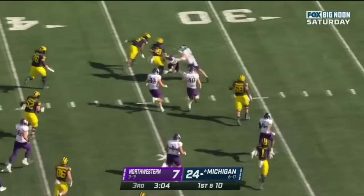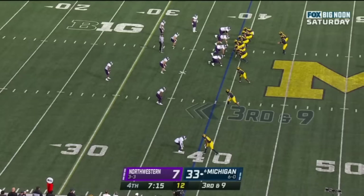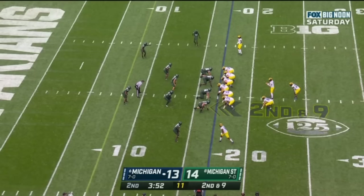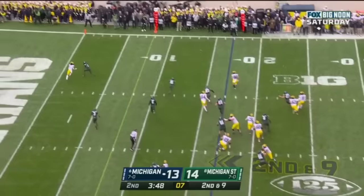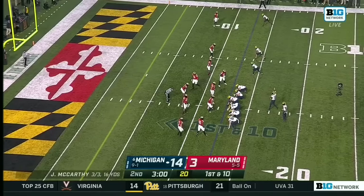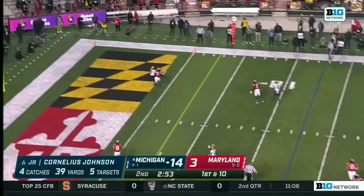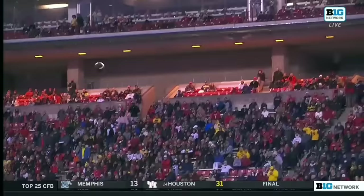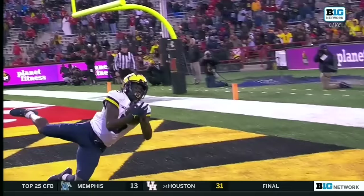McCarthy with the smooth juke and he gets down inside the 35 — beautiful third down conversion. McCarthy, nice throw, complete at the 20. McCarthy sprints out of the pocket, throws — caught. Andre Anthony again, his fourth catch, 39 yards for the receiver.